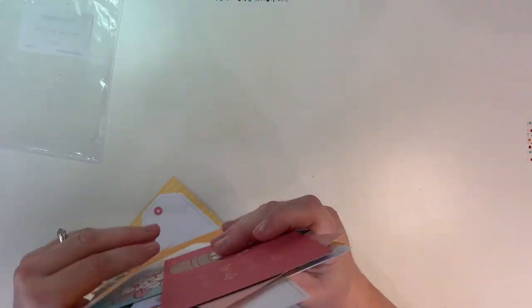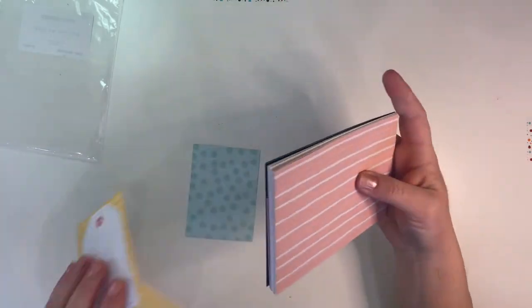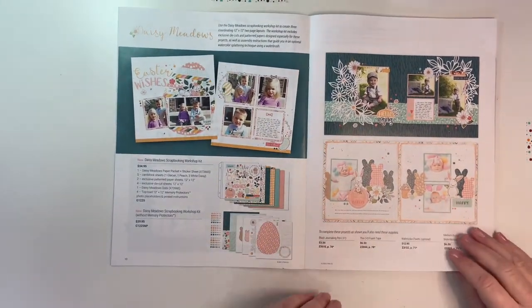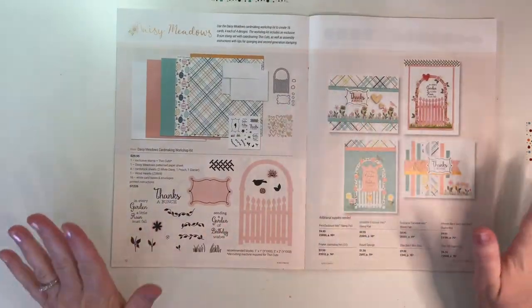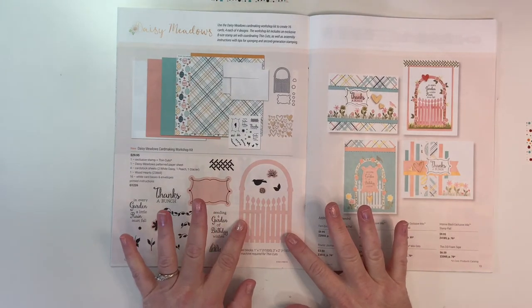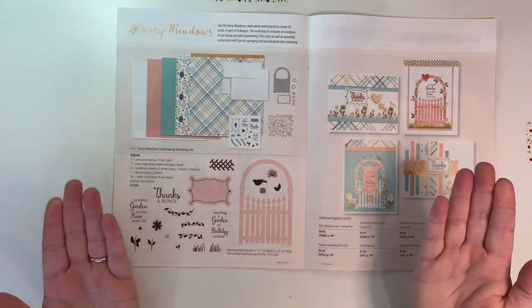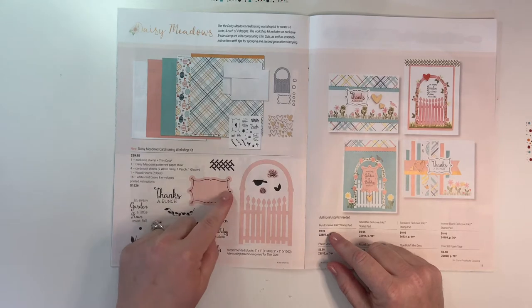We're going to come back to Daisy Meadows in a little bit because I have some cards to show you that I made with it. But let's get back to the catalog and keep showing you all the fun new things coming up. Here is our Daisy Meadows scrapbooking and then here is our Daisy Meadows card making — look at this garden gate! There are so many different things you could do with it, like folding it open to make little gates.